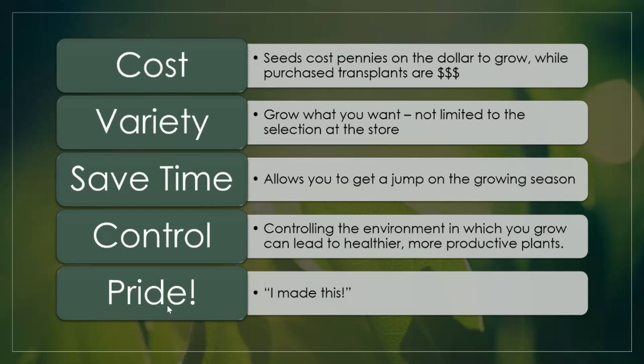Second is variety. With stores you're limited to what they have available, but with seeds you're only limited to what seeds you can find — and there's really no limit. Another reason is you save a lot of time: starting seeds allows you to get a jump on the growing season. You can see germination happening rather than wondering if seeds will sprout in the soil. I've already started a lot of my peppers, herbs, and flowers for the year.